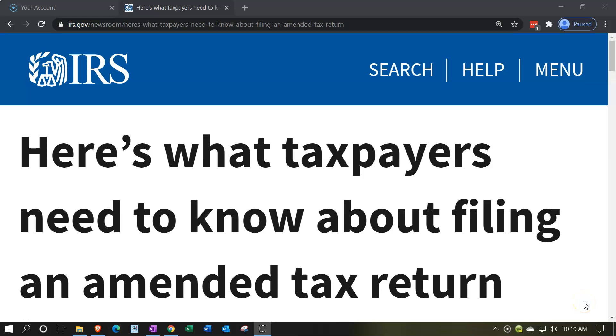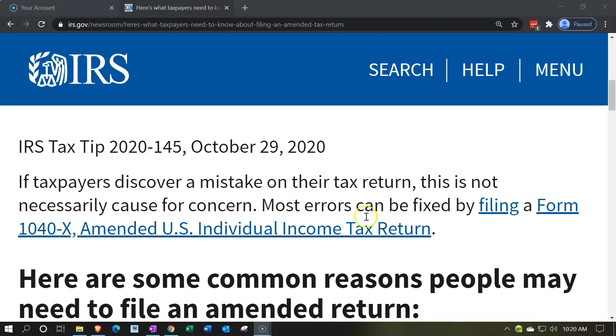Internal Revenue Service IRS Tax News. Here's what taxpayers need to know about filing an amended return. IRS Tax Tip 2020-145, October 29th, 2020.